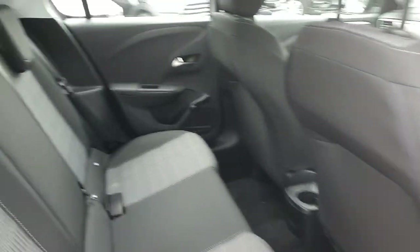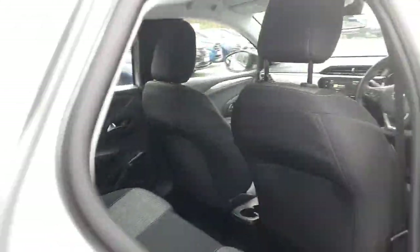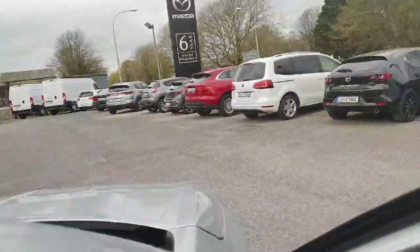Just moving to the interior, finished off with cloth seating inside. Lovely comfortable seats, nice and spacious as well, with plenty of legroom. There are ISOFIX points across the back, and moving into the front.